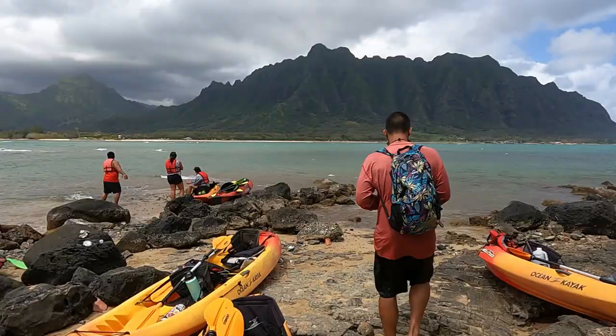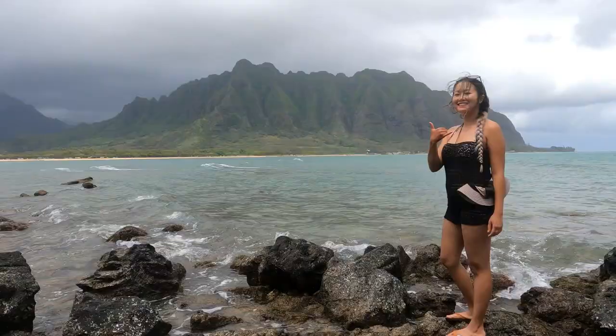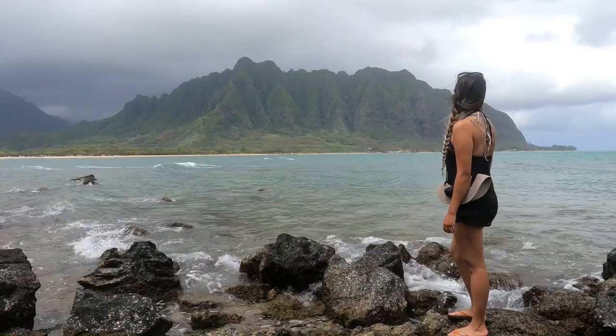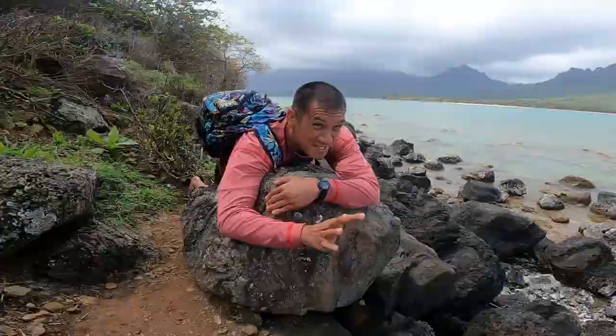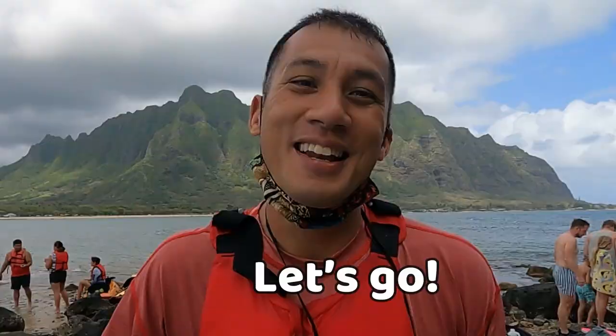When you get to Chinaman's Hat, they have an area where you can place your kayak. I highly recommend that you circle around the island of Chinaman's Hat when you first get there, just so you can take in the views and understand the area. Just to let you know, it's rocky all the way around.